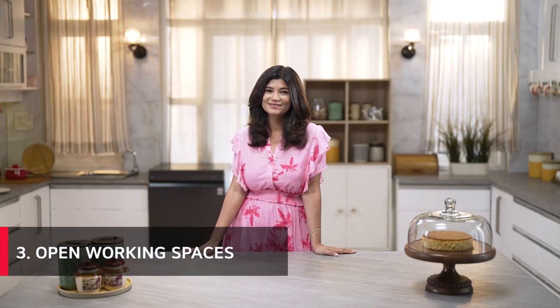My third must-have is open working spaces. Guess how long it took me to master baking a moist and fluffy cake — it definitely took years of practice. And to practice in peace, you need space.